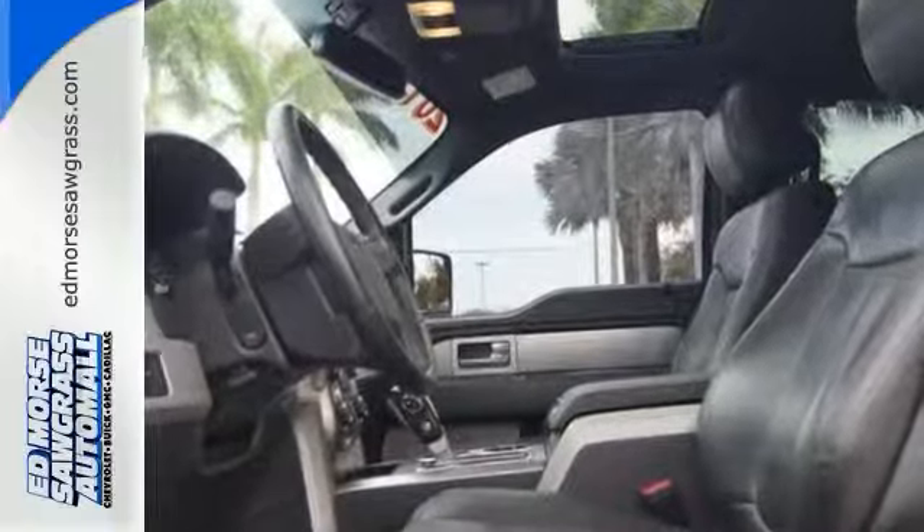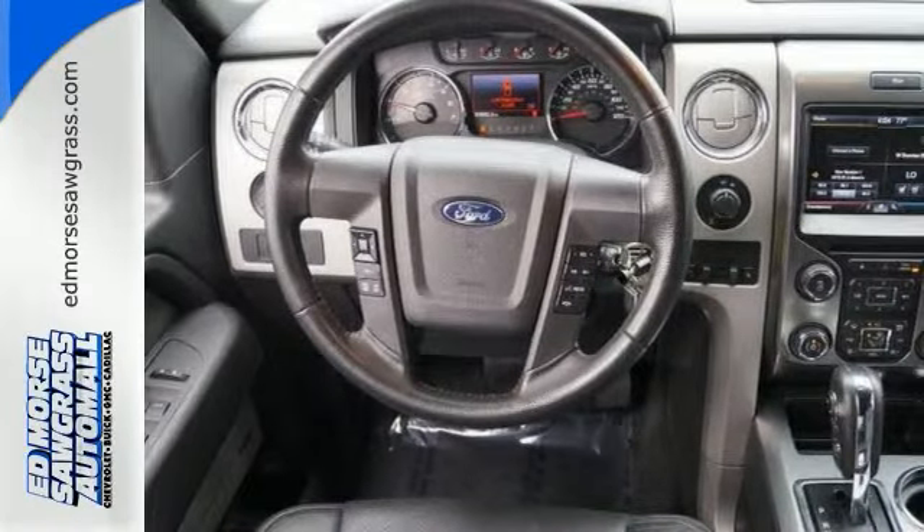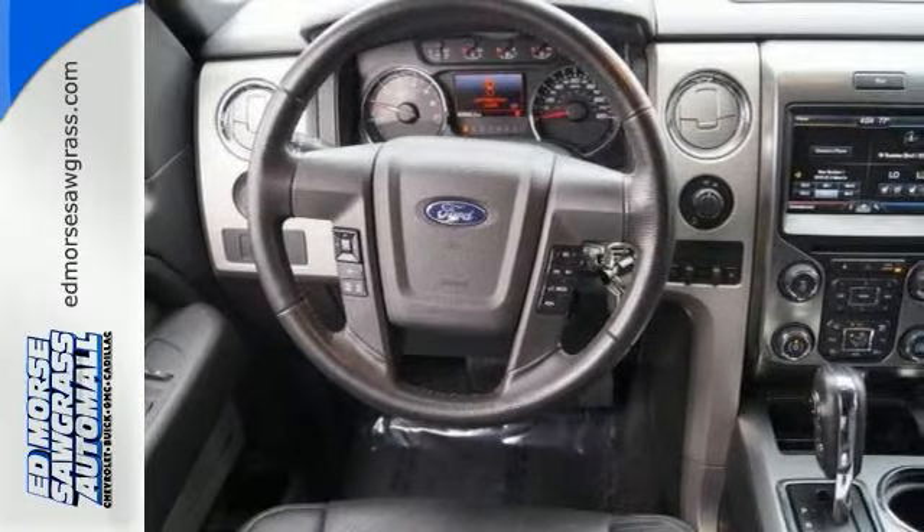Its Tonka-like looks make an impact, and the cabin is very well fitted with a tilt steering wheel, air conditioning and multiple airbags.